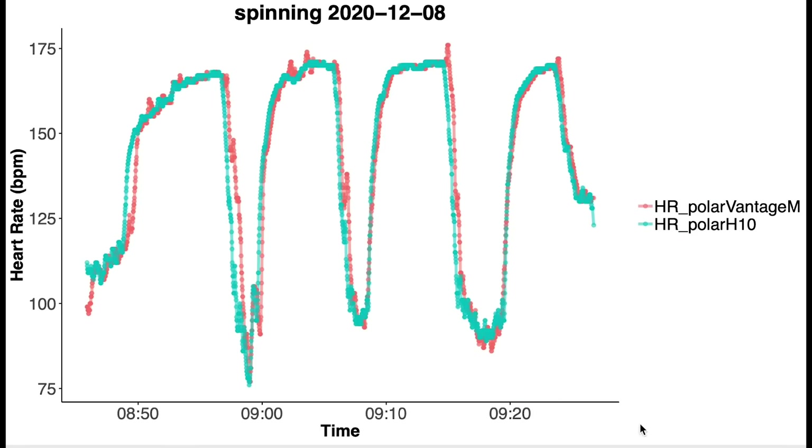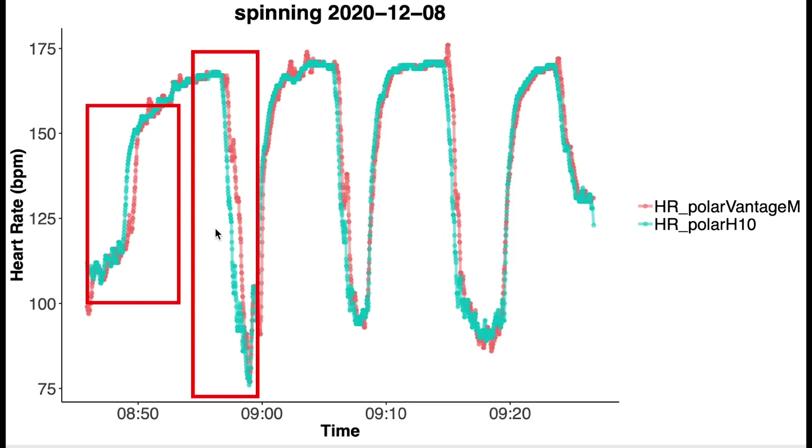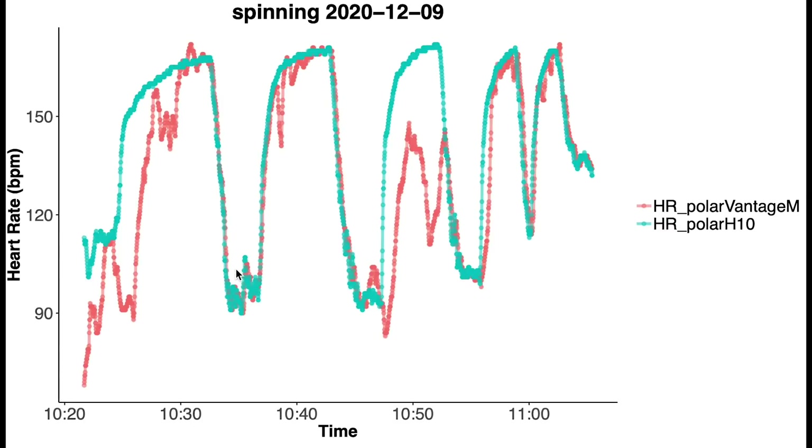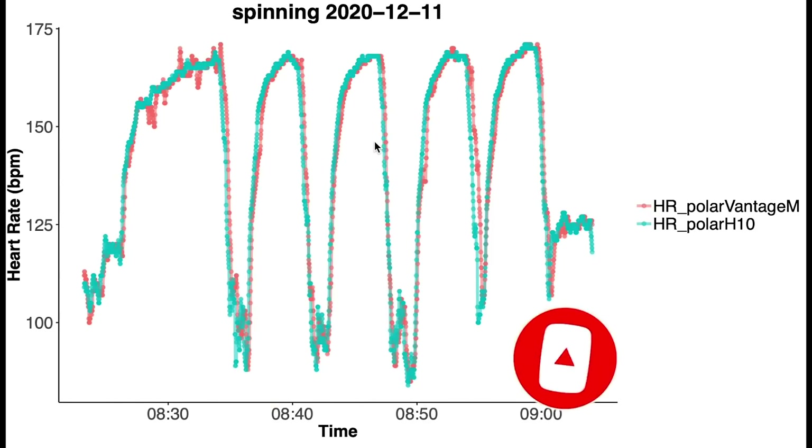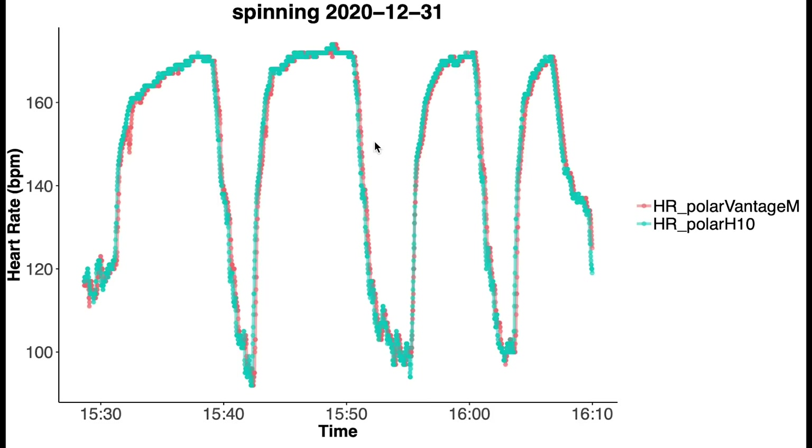Here you see the first spinning session. Along the horizontal axis we have the time, and my heart rate is along the vertical axis. In blue I plotted my heart rate according to the Polar H10 chest strap, and in red is my heart rate according to the Vantage M. For this spinning session we see pretty good agreement — there's a slight delay in detecting increases and decreases in heart rate at the beginning of my training, but overall it's looking pretty good. For the second training session we see some major issues — for almost half the training my heart rate was too low, which is likely the cause of the disagreement at higher heart rates we saw in the overview. But if we look at the final three spinning sessions, we see almost perfect agreement, especially the last two.